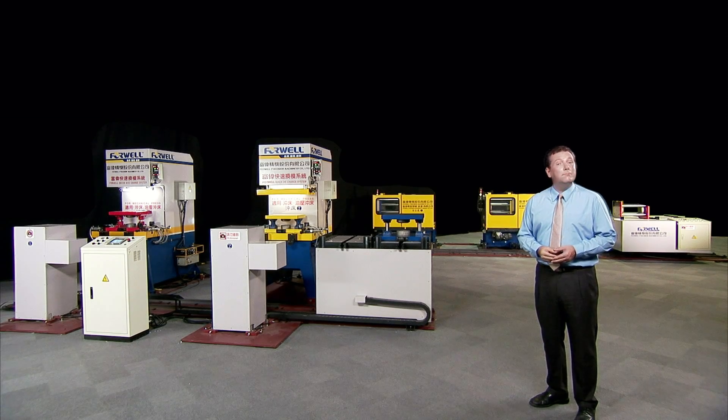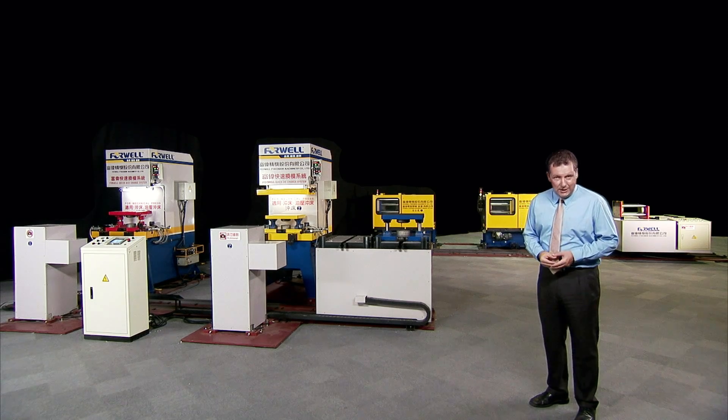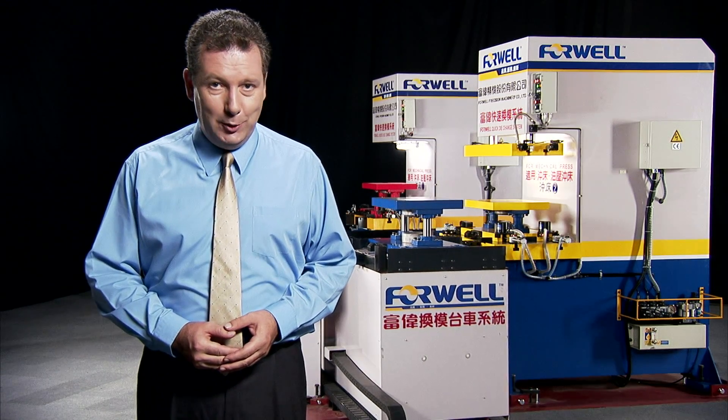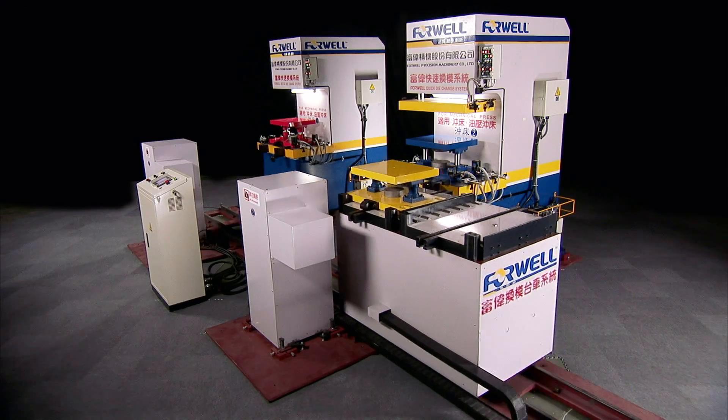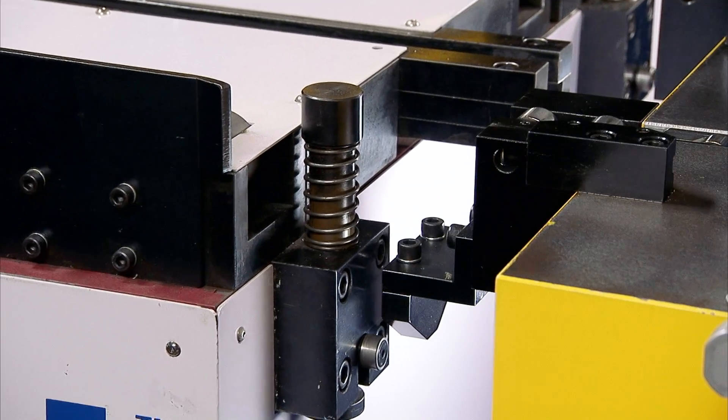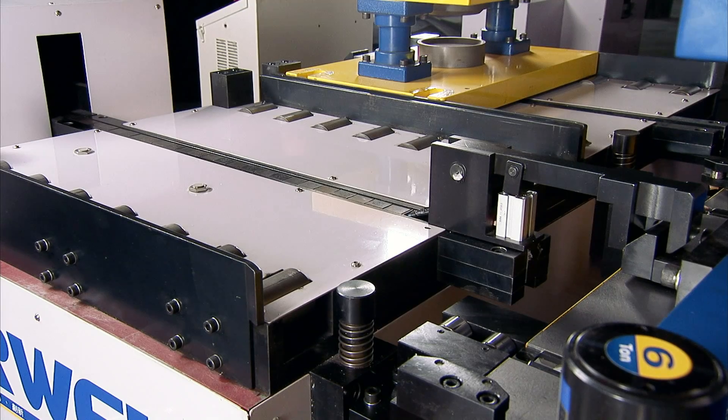The 4 Wells MCS mold and die cart system provides automatic mold changes on plastics injection and plastics extrusion machines, as well as on pneumatic and hydraulic power presses. The 4 Wells MCS provides much improved speed, efficiency, and safety for mold changes, and is the most efficient mold and die changing cart system available. It uses automated carts on rails to transport and swap molds and dies to and from the extruders or power presses.